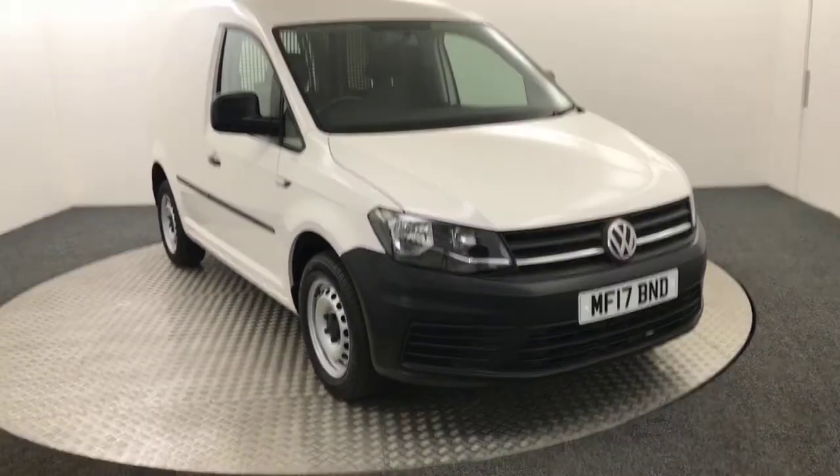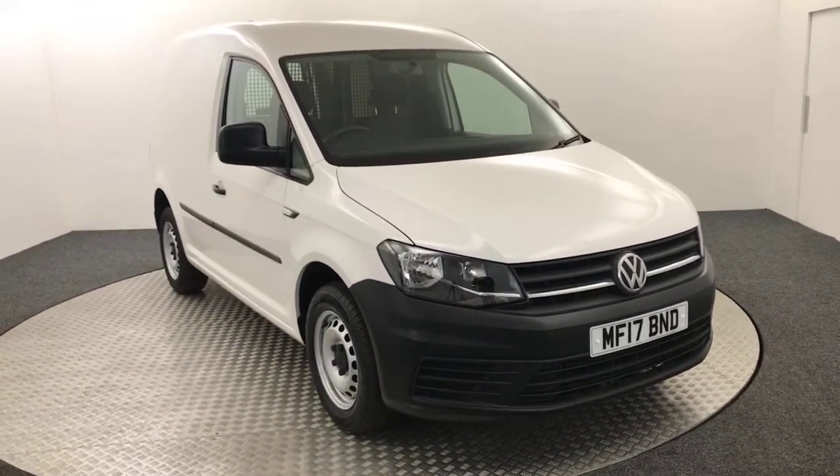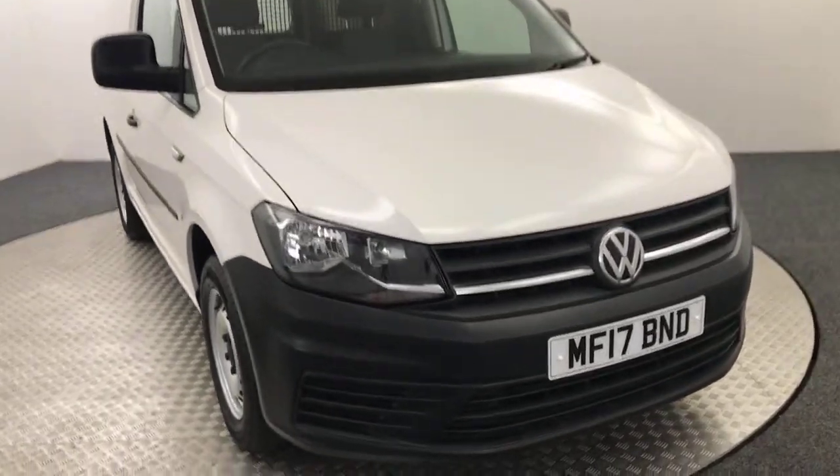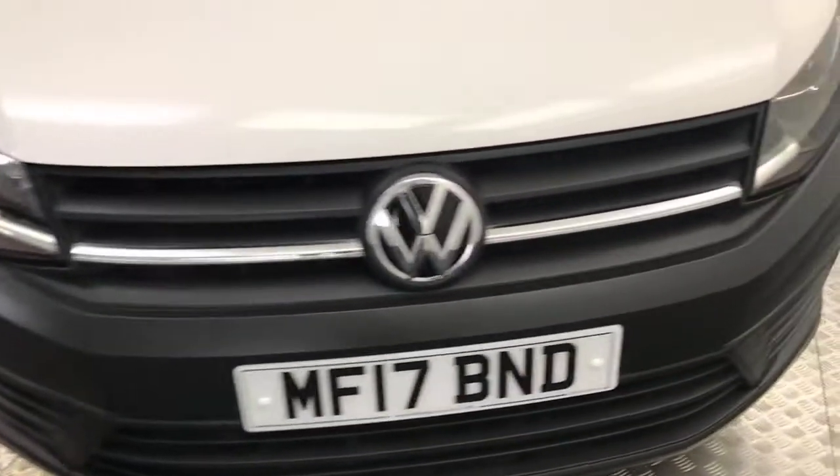Hi, it's James here from David Hayton's Auto Store. Today we have a 2017 Volkswagen Caddy Start Line presented in white. I'm going to give you a quick video walk-around of the van to show you the condition of it.